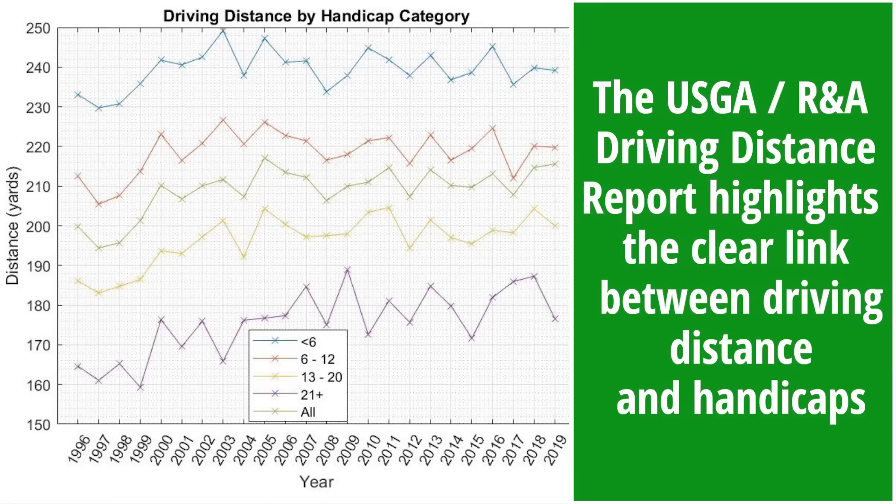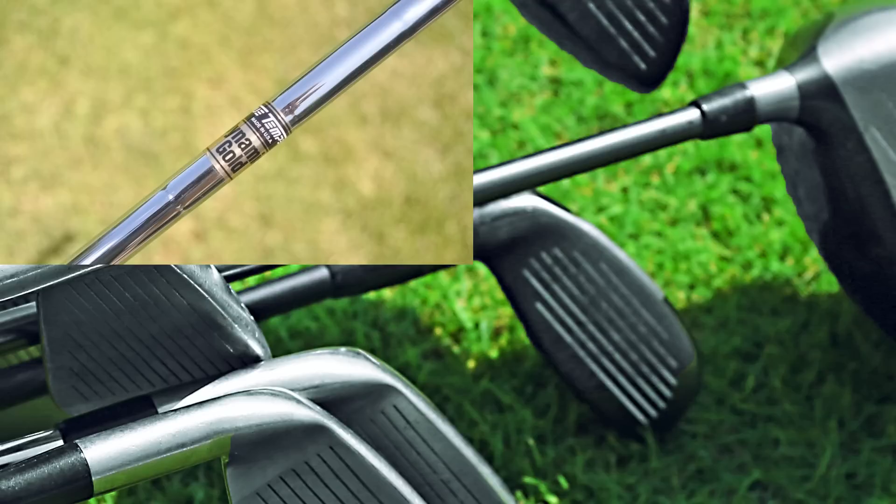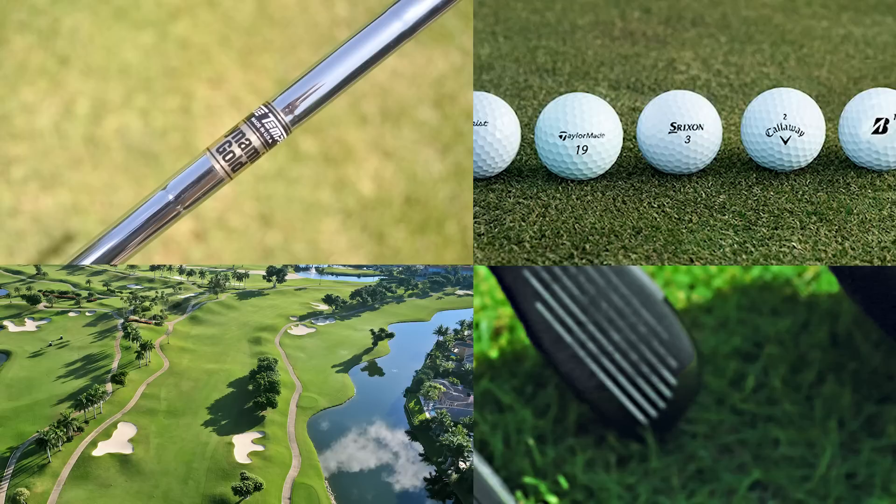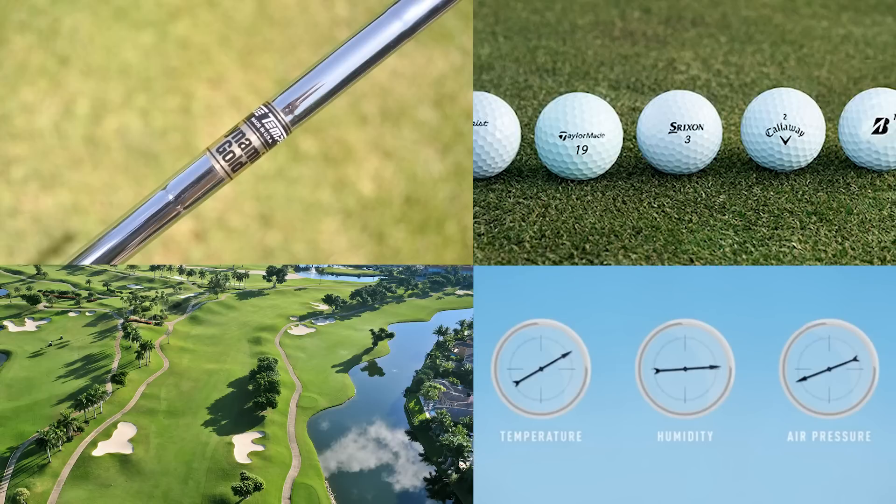Anyone who has played golf for any length of time knows it is a game of almost infinite variables, and the number of elements that can determine how far you hit the golf ball are many and varied. These include your golf clubs, loft, shaft type, shaft length, etc., the golf ball you choose to play, the condition and altitude of the course you are playing on, and not to mention the wind, temperature and humidity of the day you are actually playing.